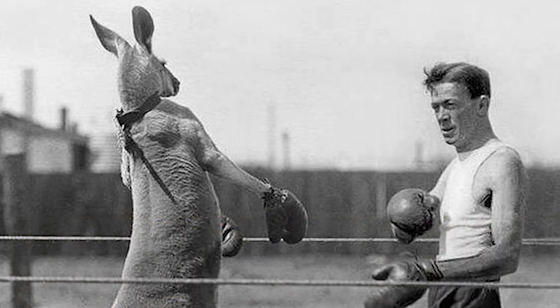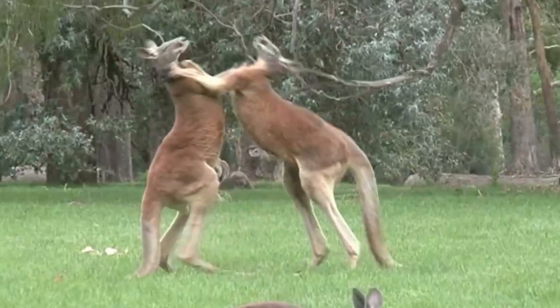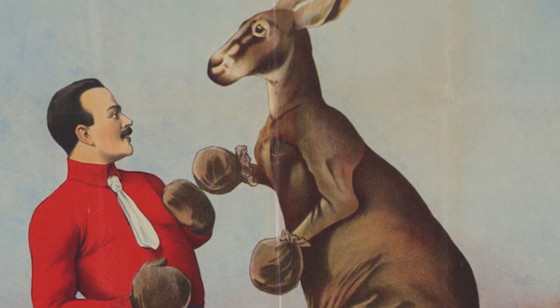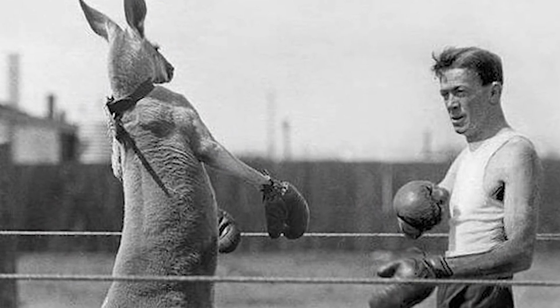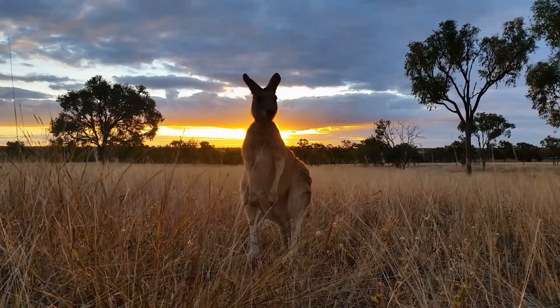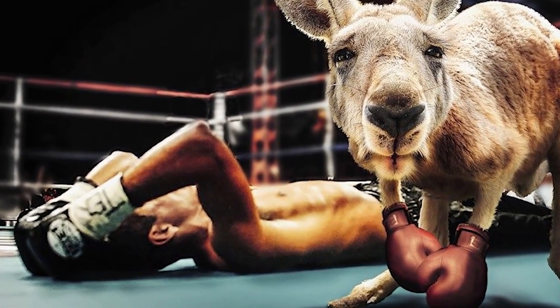Number 9: Kangaroo Boxing. This next one looks pretty self-explanatory but is also very confusing. Kangaroo boxing actually became pretty popular in the 1800s. In both Europe and the United States, clowns and professional boxers would square off against marsupials in front of crowds. It was actually started by a university professor as a joke and then it really caught on. The man in this photograph is sparring against a kangaroo in Germany in 1924.